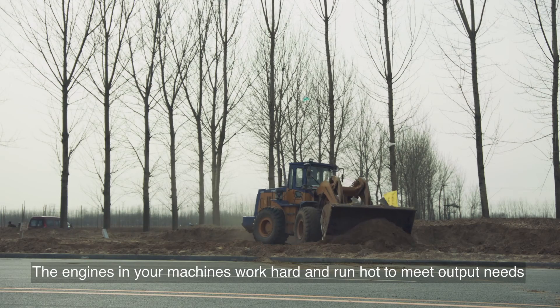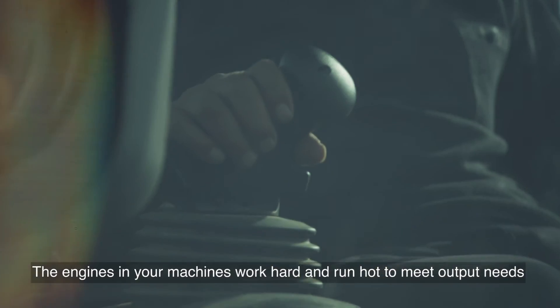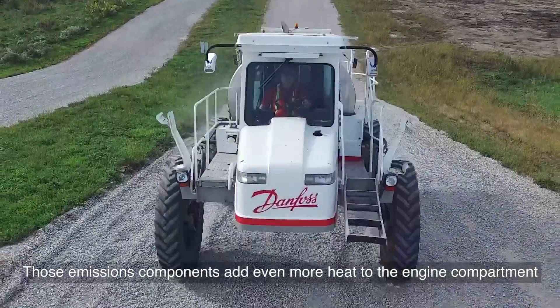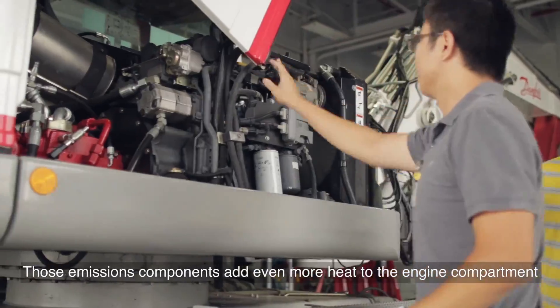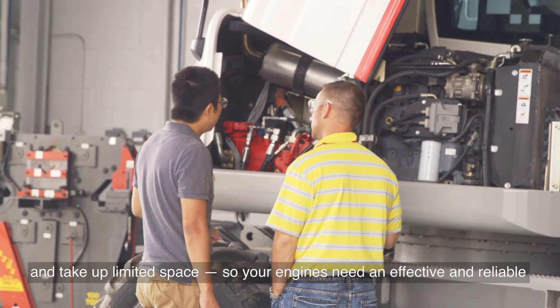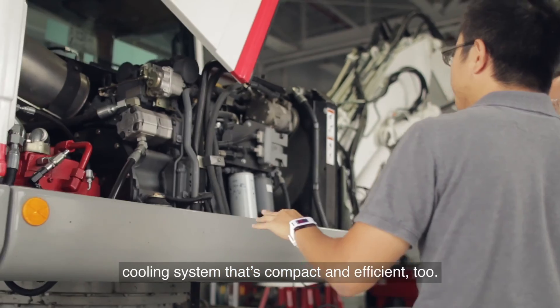The engines in your machines work hard and run hot to meet output needs while also meeting strict emission standards. Those emissions components add even more heat to the engine compartment and take up limited space. So your engines need an effective and reliable cooling system that's compact and efficient too.